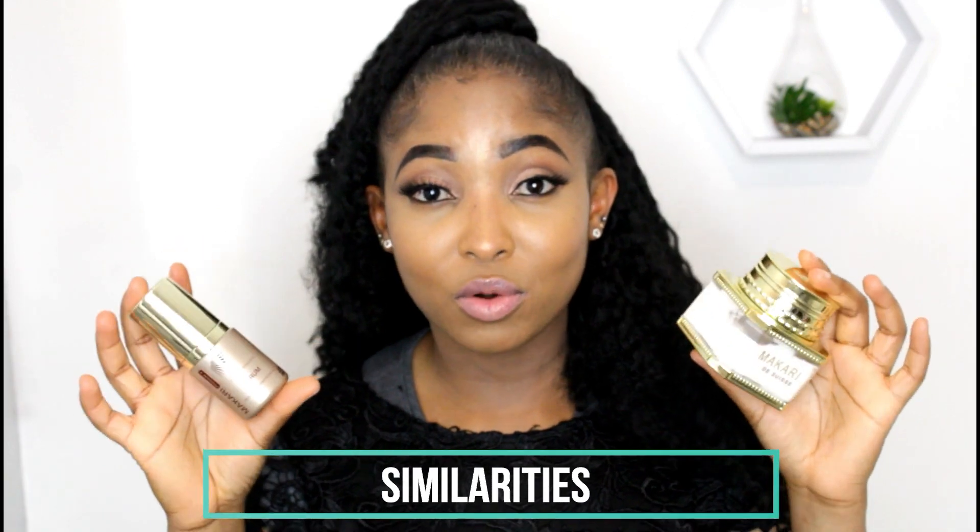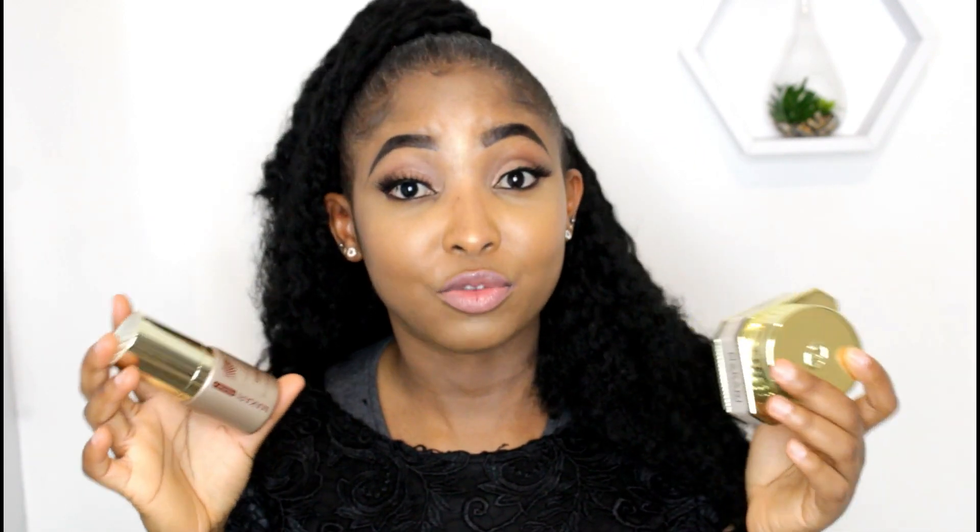Some of you might ask what are the similarities between both of these facial products. Both of them achieve the same results — removing spots, helping regenerate dead cells, and all that. They both tackle the same benefits for your skin.